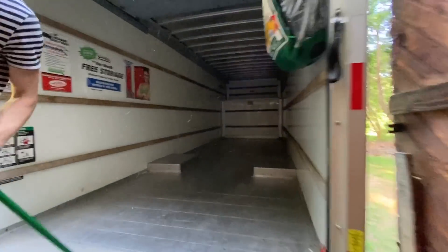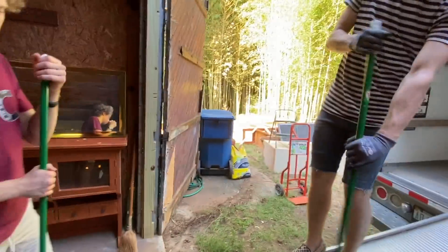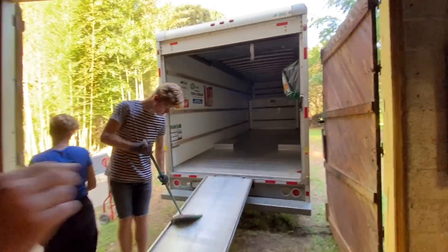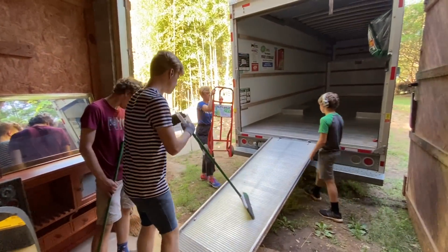Truck is empty — swept it out. Let's put the dolly back in it and we should be good to go. I'm going to run it back while these guys finish up here, because the truck is due back in half an hour. So I've got to get going.